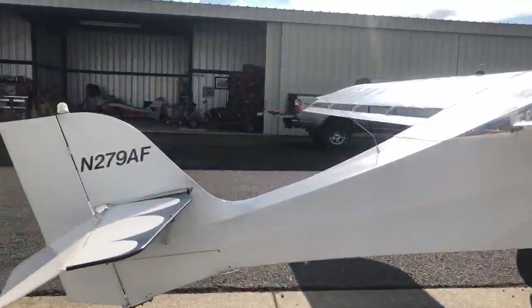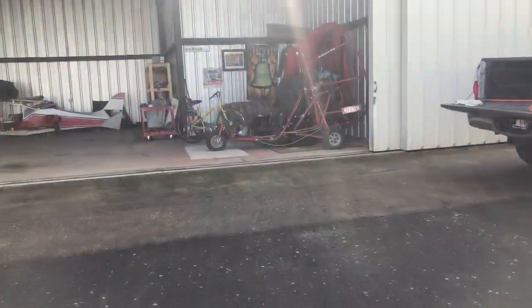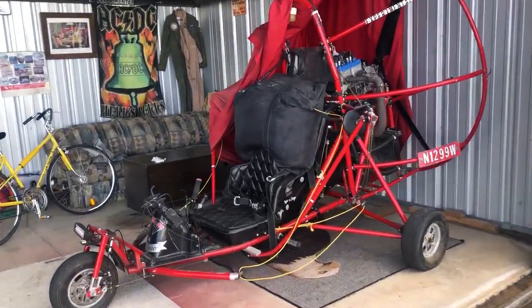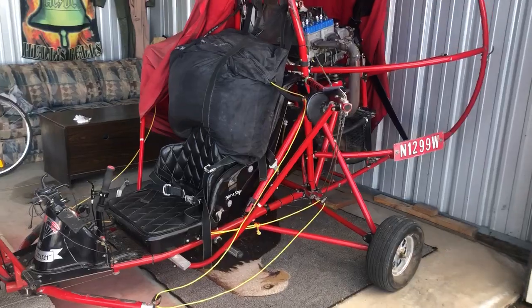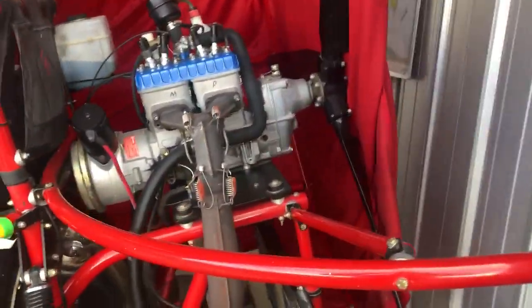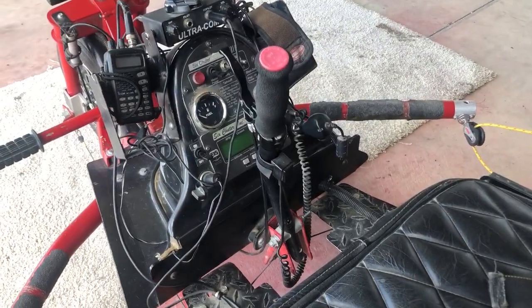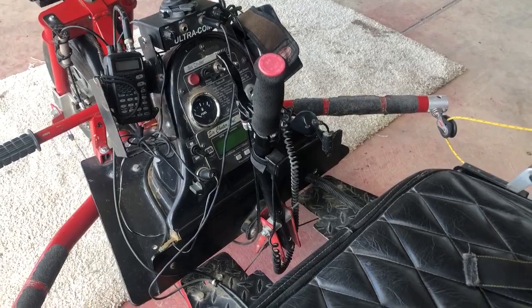Alright guys, I've got one more thing to show you. I don't know if any of you have ever done powered parachuting, but it's hard to find as much fun as you can have in one of these things — really back-to-basics flying. This is a 1999 Six-Shooter SR7 XL. I'm running an Apco Cruiser 500-square-foot chute. 582 Bluehead with a B-Box on it, 2.58. This one's pretty simple: handheld radio, intercom, and an EIS. That's about all you need for one of these.